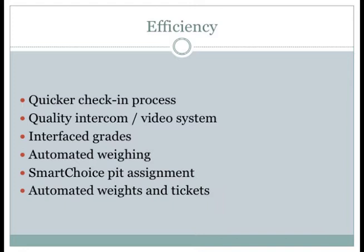The intercoms work really well and have an integrated video system. Interface grades from our moisture machines are fed directly into the Compuway system, allowing us quicker times when grading trucks, and also more accurate information and data transfer into our system because we don't have people manually entering grades. So that works a lot better.